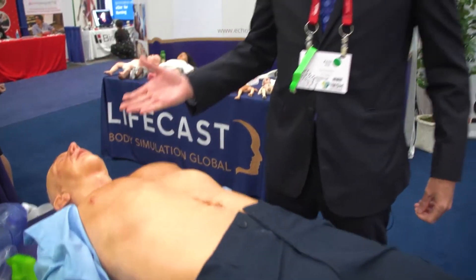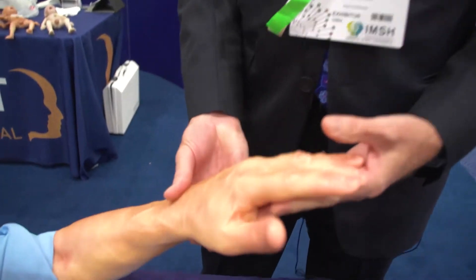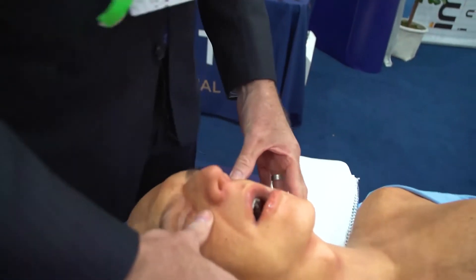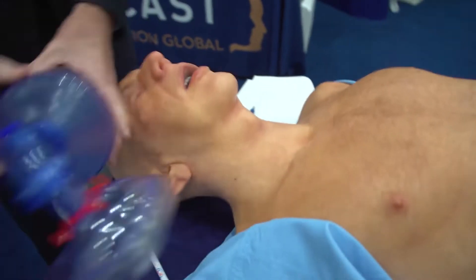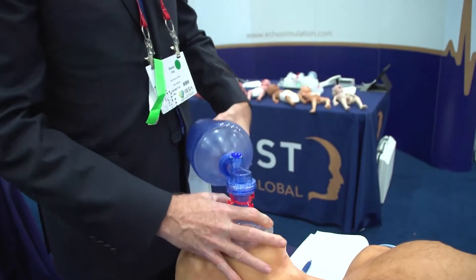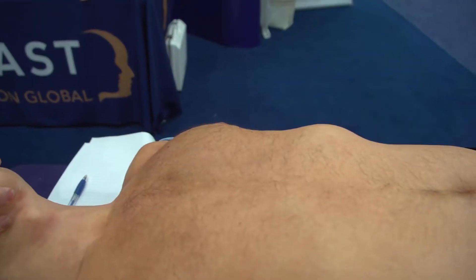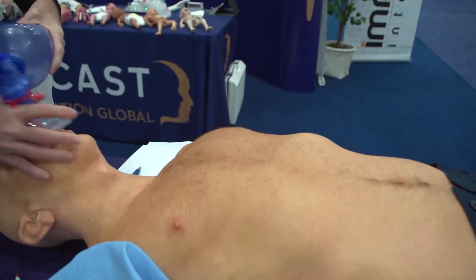Finite details all the way down to body hair, to appropriate articulation of limbs, as you can see the coloring in those limbs, as well as the appropriate jaw articulation and the ability to manage the airway. If you see the chest rising up and down, it's exactly the same dynamic that you would have if you were ventilating a real patient.